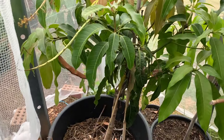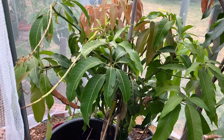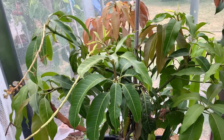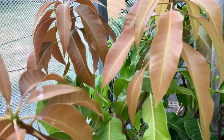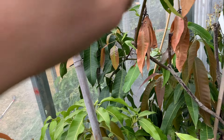All right guys, that's all I wanted to show you — a quick look at my Nam Doc Mai, which has a lot of new growth and new shoots, and is also flowering. It's very exciting, but I feel like they are flowering at the wrong time.